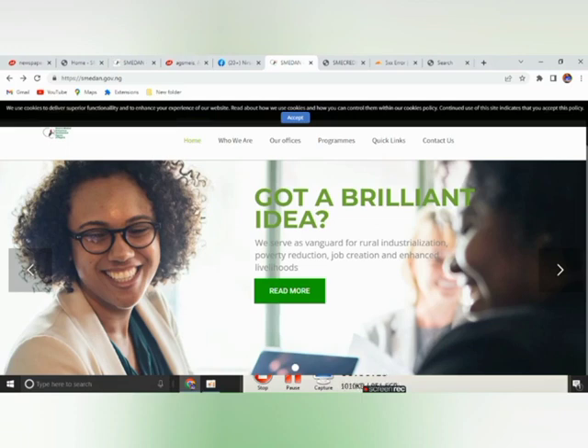SMEDAN, as you know, is in partnership with Sterling Bank and is empowering businesses in Nigeria. Through this scheme, any business can obtain from 500,000 to 2.5 million naira.